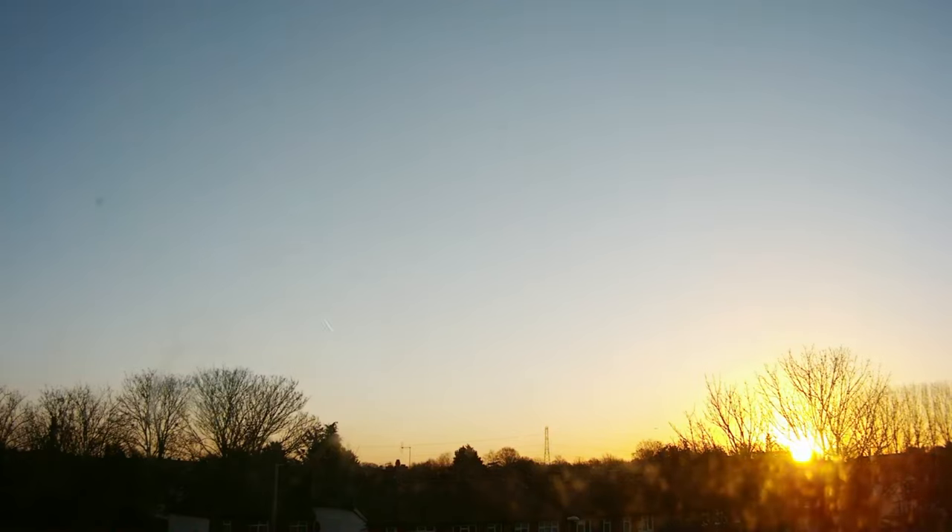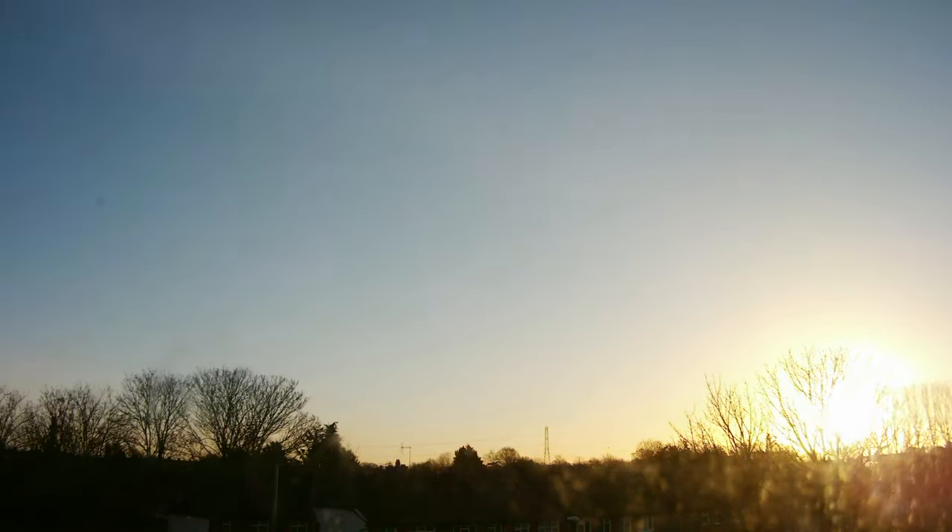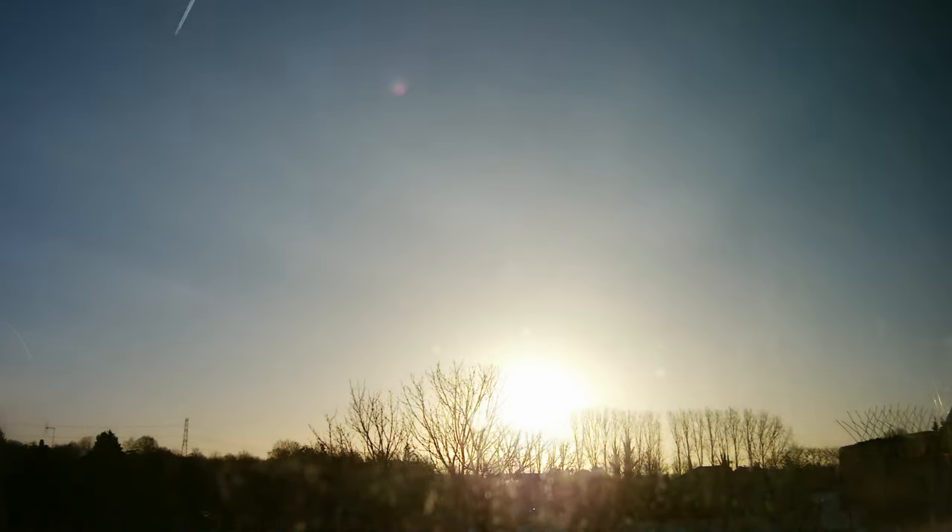The next clip is actually the sunrise — I thought it would be cool to capture the sunrise from where I live. It's pretty cool — you can see the sun actually moving. I nudged the camera slightly to the right so the sun would be in frame. You can also spot a pigeon passing through.